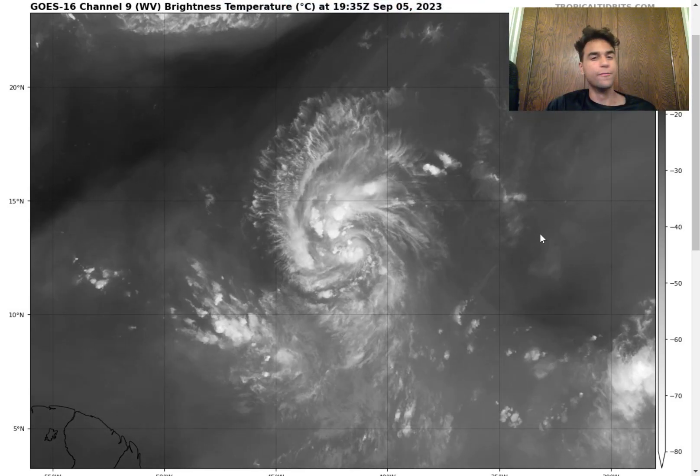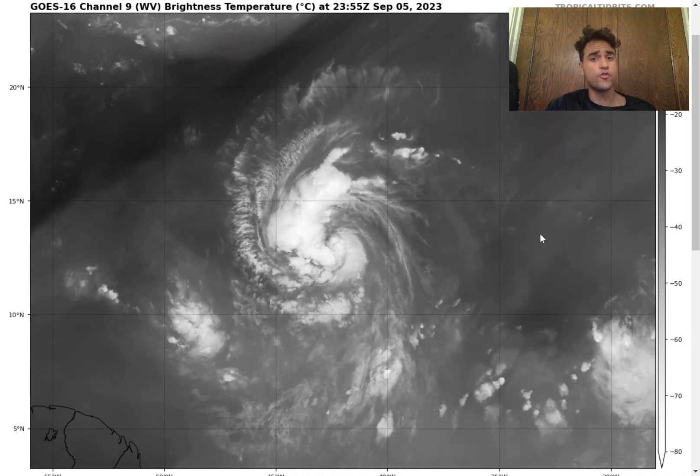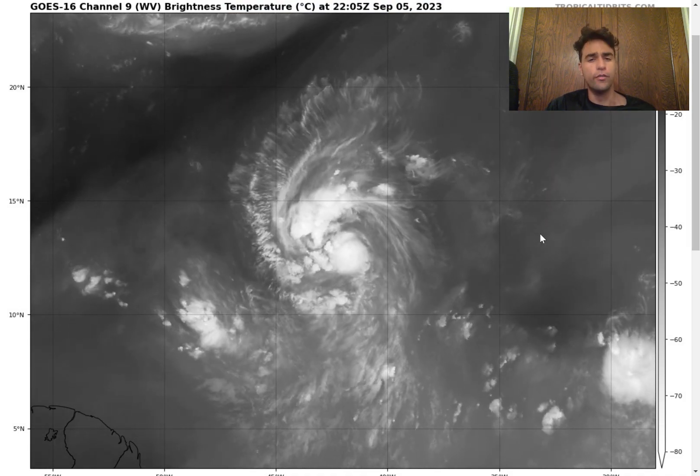How's it going everyone? It's Javi from Weather Sponge 5000 and in this video we're going to talk about Tropical Storm Lee and take a look at the current water vapor energy right now.